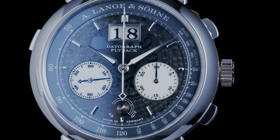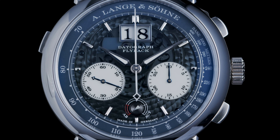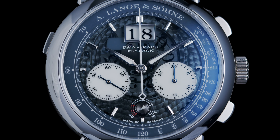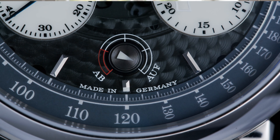On the dial, it's always a pleasure to look at the big date aperture, the running seconds, and the 30-minute counter. You can also see the power reserve indicator at 6 o'clock.